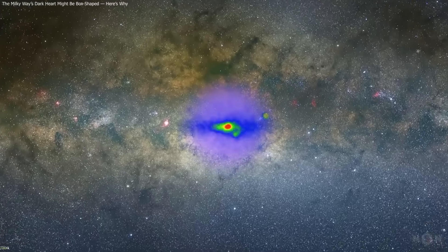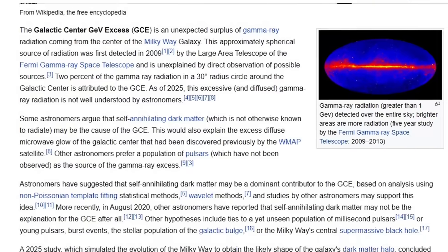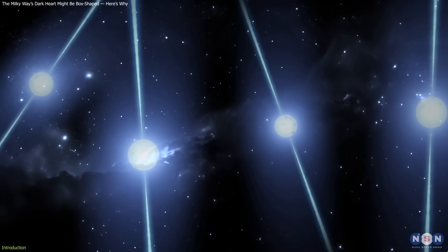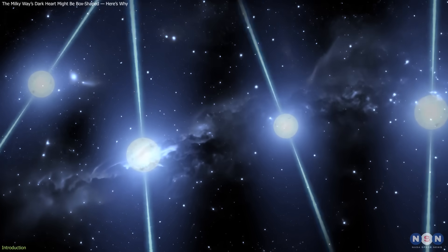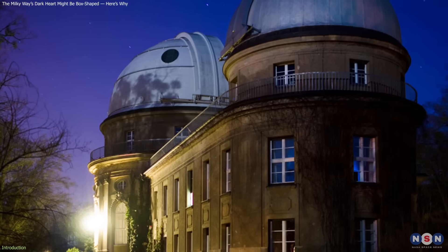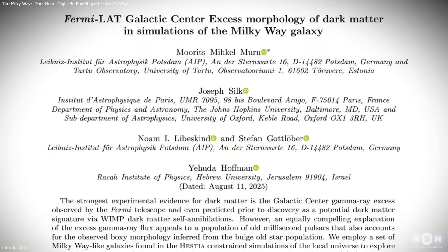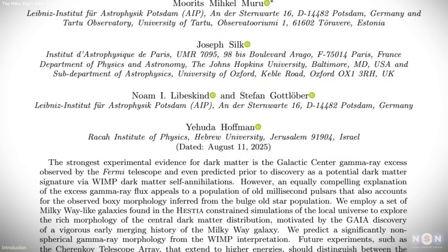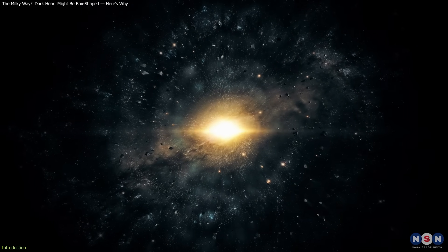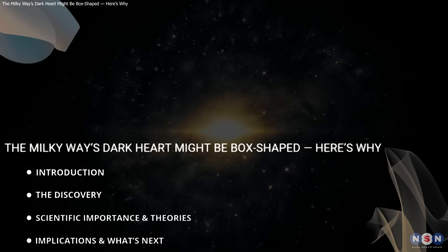For years, astronomers have puzzled over a strange gamma-ray glow coming from the Milky Way's center – a mystery known as the Galactic Center Excess. Some scientists think it's the combined radiation of countless hidden millisecond pulsars, while others believe it could be evidence of dark matter annihilation. Now, new simulations from the Leibniz Institute for Astrophysics Potsdam suggest our galaxy's dark heart might not be spherical as once assumed, but box-shaped. That change in shape could mean dark matter is still on the table.